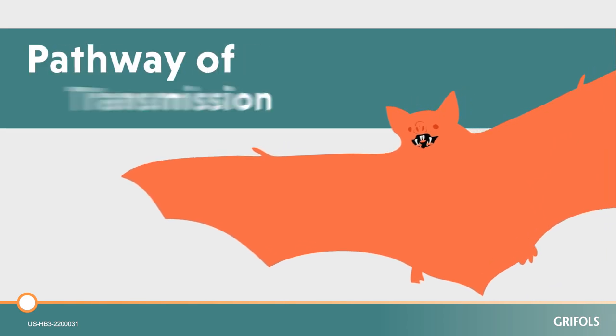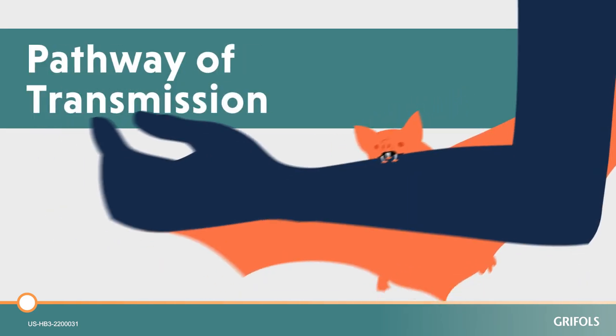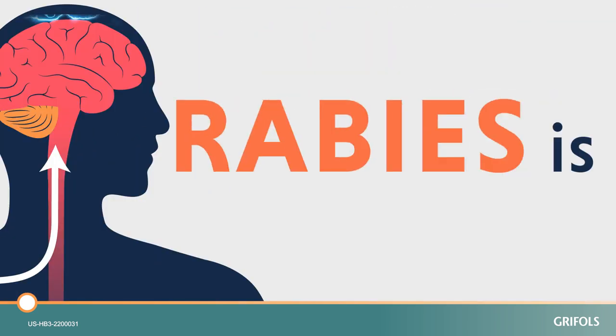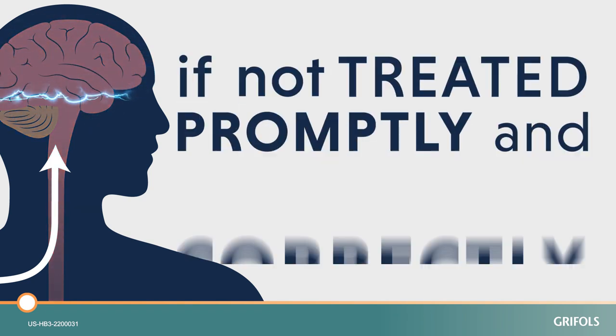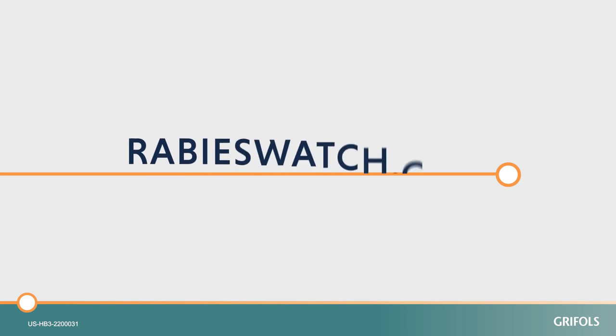Left untreated, rabies has the highest fatality rate of any infectious disease, making rapid response essential. Rabies is essentially 100% fatal if not treated promptly and correctly. Learn more at rabieswatch.com.